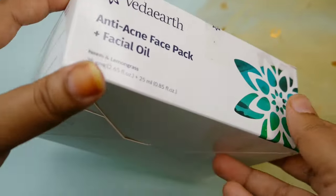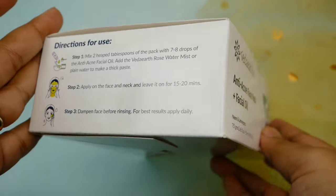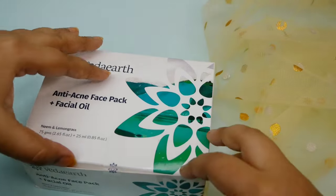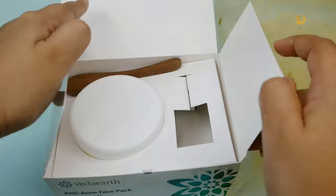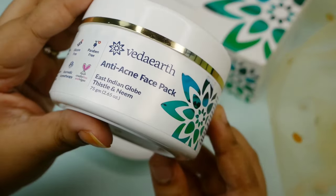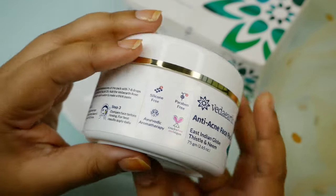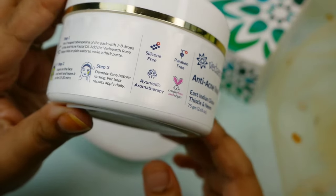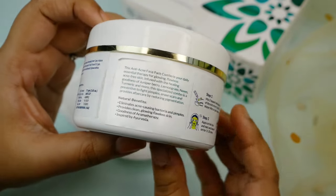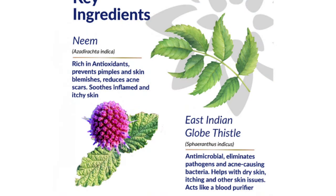For this particular pack, there is a face pack and a facial oil. They are available individually, but I am going to review them as a combo. For acne-prone skin with active pimples and scars, you can go for this combo. The first product is an anti-acne face pack. It is in a tub-like packaging. It is 75 grams and it is in powder form. There are two key ingredients — one is Neem, and one is East Indian Glow Thistle.